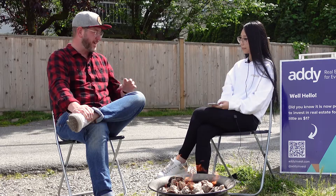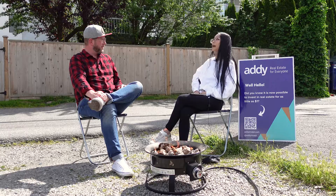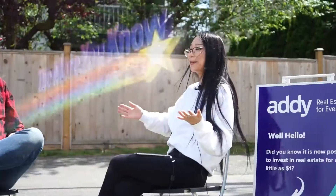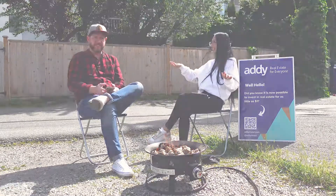And on top of that — wait for it — annual distributions of six percent. That sounds juicy. How do I invest? If you want to invest in the Kimbrook, I highly recommend that you sign up to become a member on the Addy website. I actually love that. The more you know, the better.